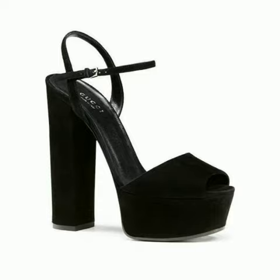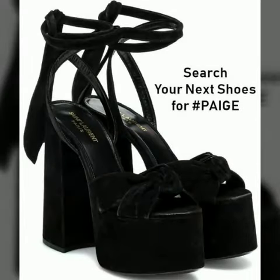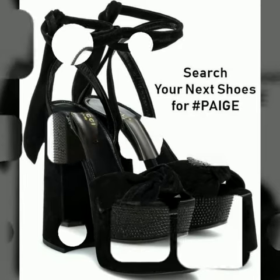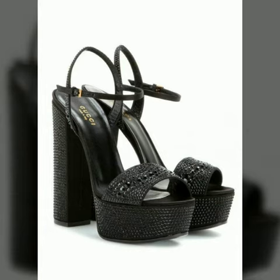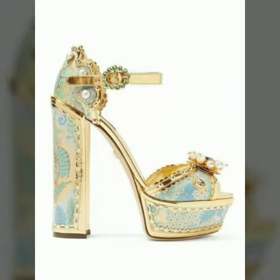Friends, I must suggest you to watch this video till the end. If you want to buy these beautiful and stylish shoes, I will tell you the websites from where you can buy these trending and stylish shoes online.